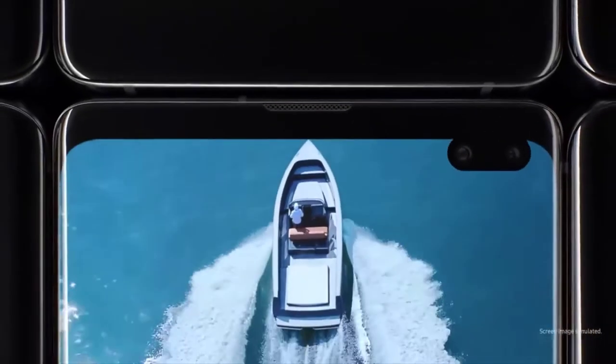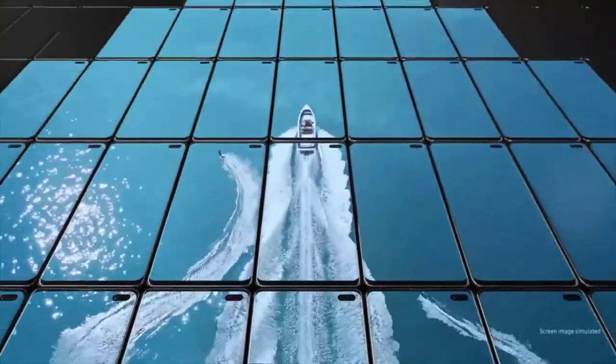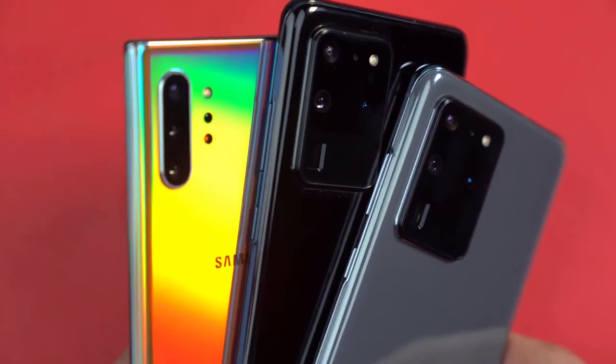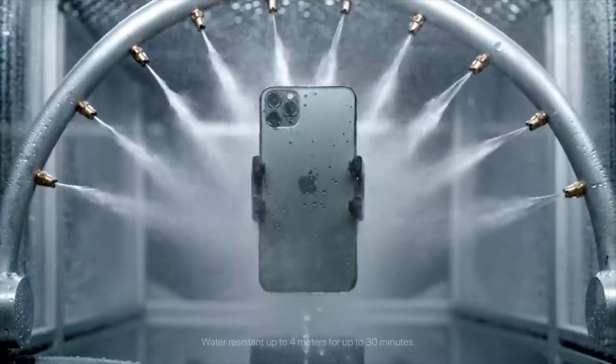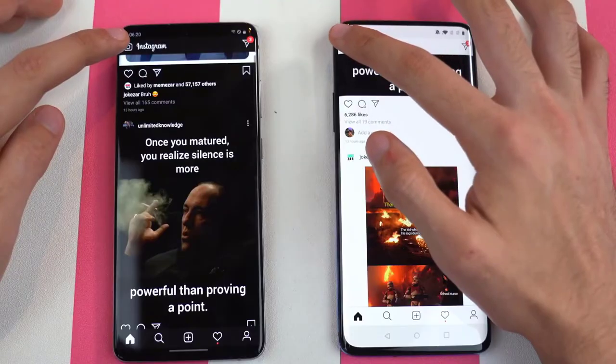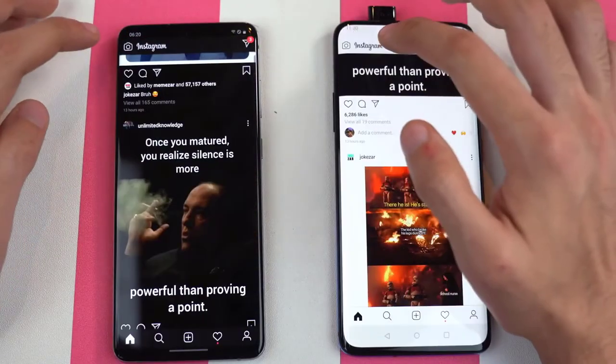At number three, we have IP68 rating. This is something people have always complained about — that OnePlus phones don't have IP68 certification — which we always see with the latest Samsung and Apple devices. Now OnePlus has stepped up their game. This is one of the main reasons they moved away from the pop-up camera system, so now you have proper IP68 rating on the OnePlus 8 Pro.